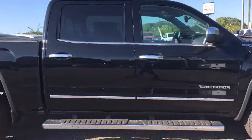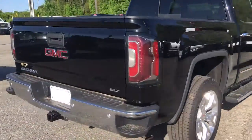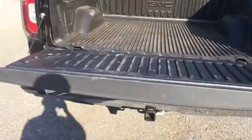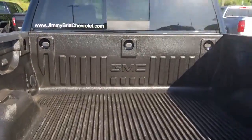It is going to be a crew cab. So you got your backup camera. Check this out — this is an easy lift tailgate, it drops nice and slow so it won't slam down. Got your rear sliding window and drop-in bed liner.